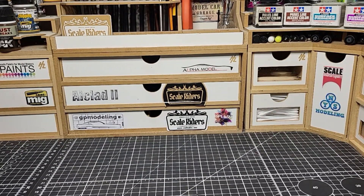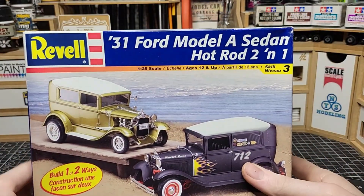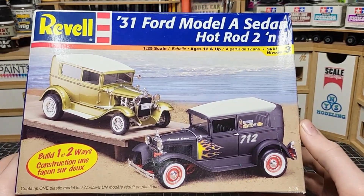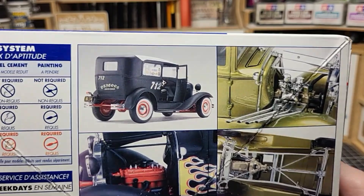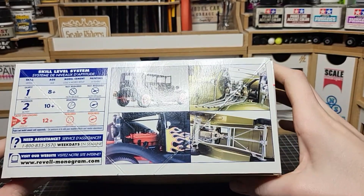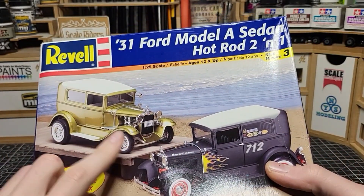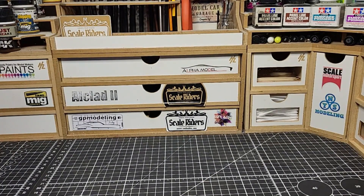The third swap meet find was the 1931 Ford Model A Sedan — not the chopped version, the full sedan, though you could turn it into a hot rod. I picked this up before I even finished the '32 Ford build. It could also serve as a donor kit: the interior, chassis, engine, grille, and other parts could be used for a chopped hot rod project. I only paid five bucks for it, so why not.